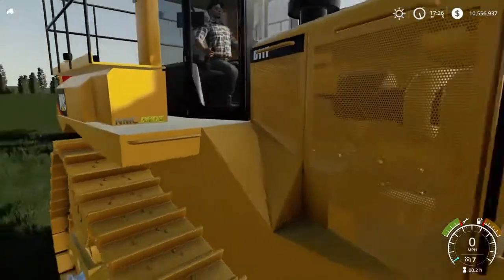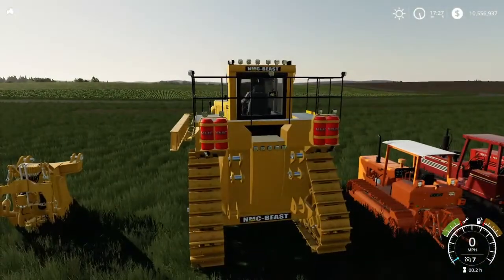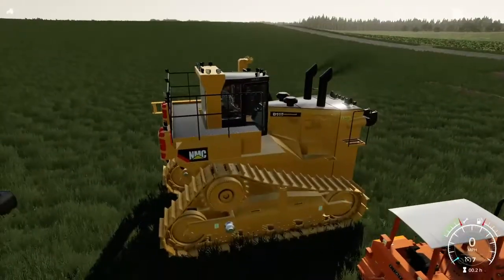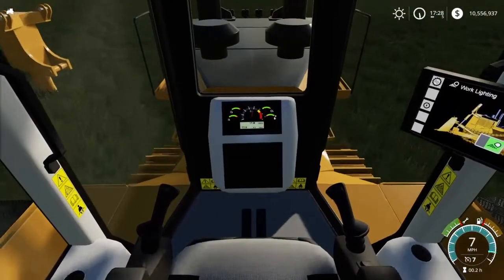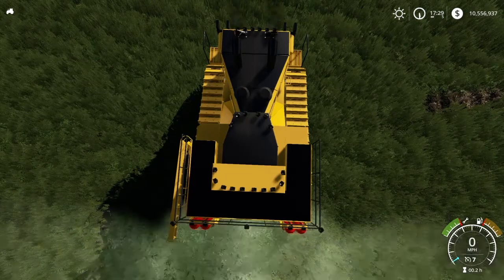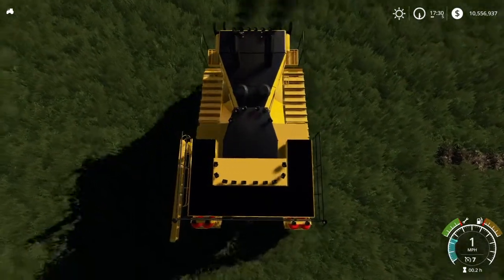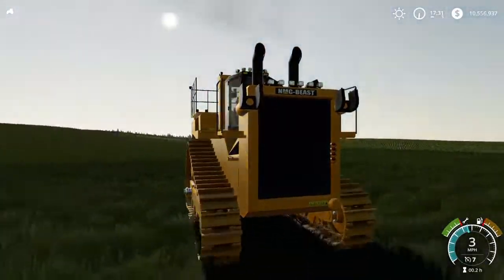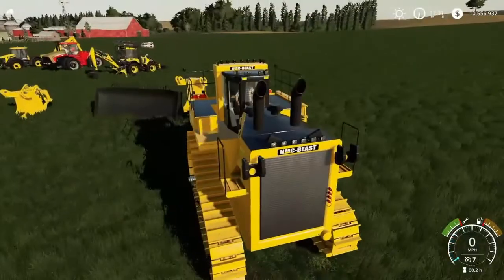Oh, look at the detail on the engine — nice. It does have a travel speed forward of seven miles an hour, and backwards as well. Let's go ahead and hook up a blade here. Now the interesting thing is when you turn — look at your tracks. Classic bulldozers will usually have one track stop and the other one turn or move. This one here — they both turn, which is kind of nice. Means you can almost spin on a dime — well, not literally anyway.